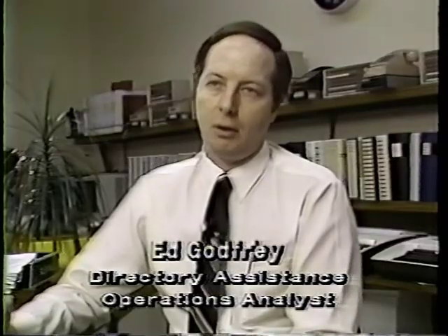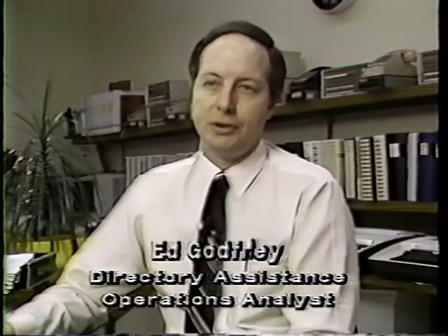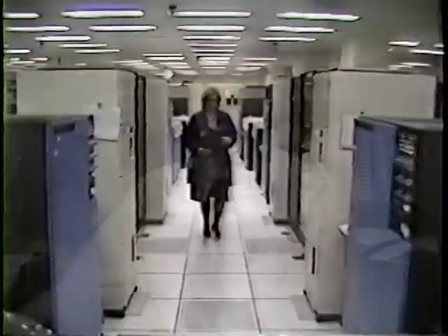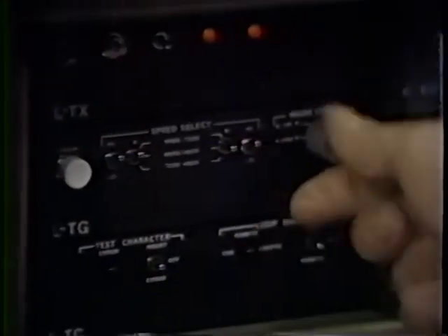It suffers. The computers here hold all the phone numbers and customer information for the whole state of Illinois — a good part for the 312 area code, and the rest of the machines serve the rest of the state across our four area codes. After we have a problem here or anywhere in the state, the call comes in to the trouble desk, and then we analyze the problem, and if need be, we dispatch minicomputer maintenance.